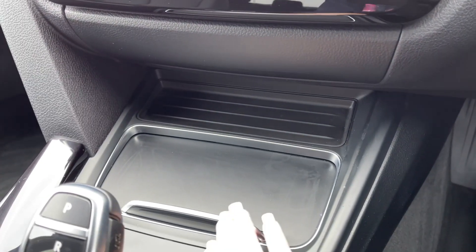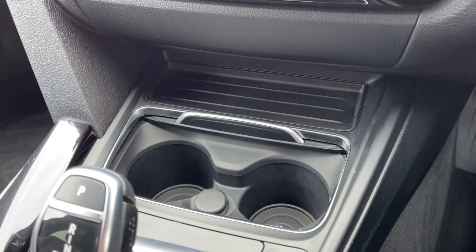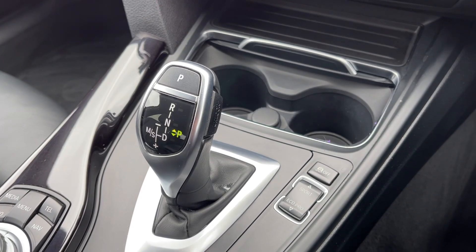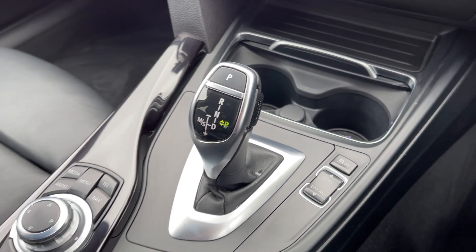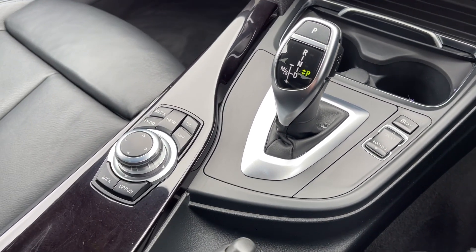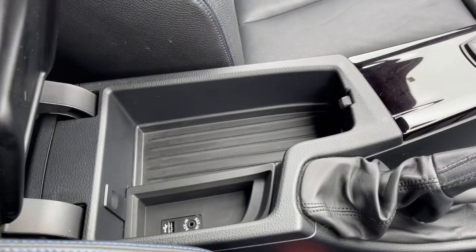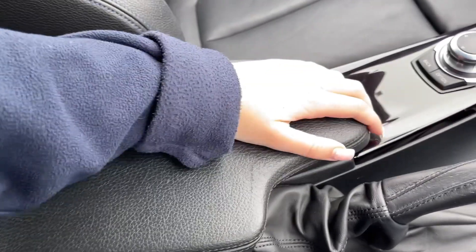Along the centre console, you will find your cup holders, in addition to the controls for the driving modes and the automatic gear selector. Just alongside, you will find the iDrive controller for using the media screen and the manual handbrake. You've then got this armrest, which opens up to provide extra storage and access to your media ports.